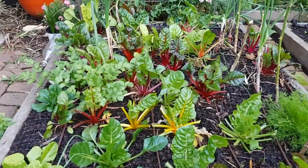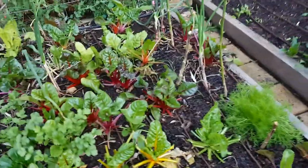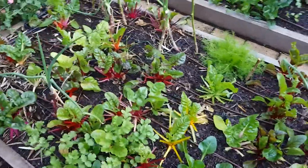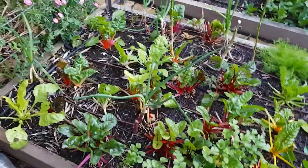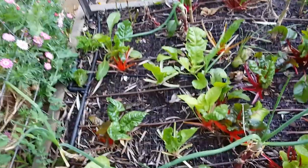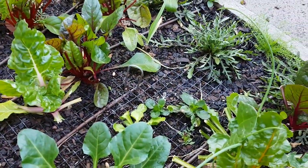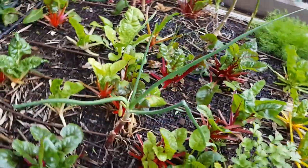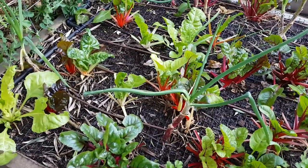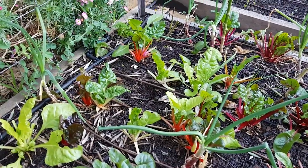This bed — the Swiss chard — we're still hacking it back quite hard, but it's coming back a lot faster which is nice. I'm already planning for where the tomatoes will be planted in a couple of weeks: we're going to have one here, one in here, one there. I'm going to leave the Swiss chard as much as I can around them and see how they progress.